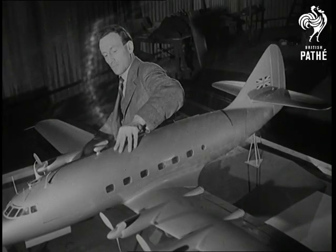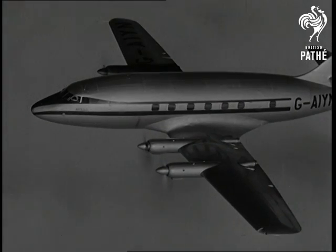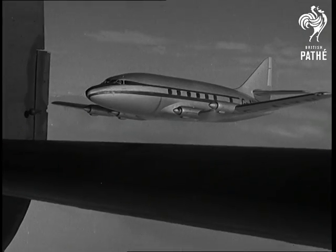Invited by the makers to witness the Apollo's maiden flight, a Pathé cameraman took these exclusive pictures of a plane that for grace and form can hardly be better.